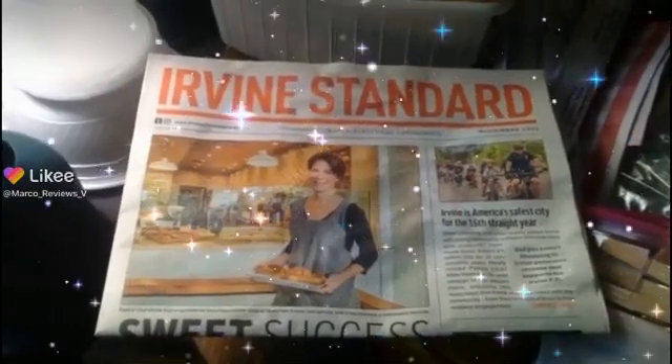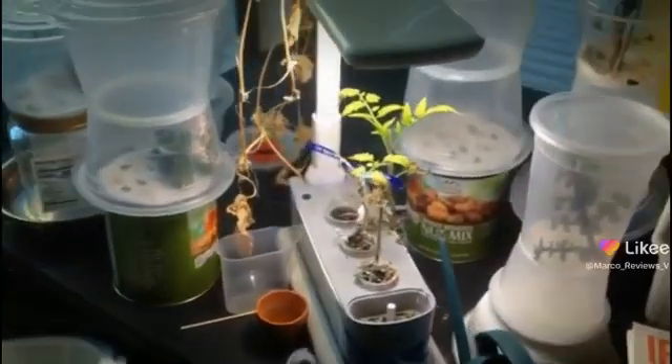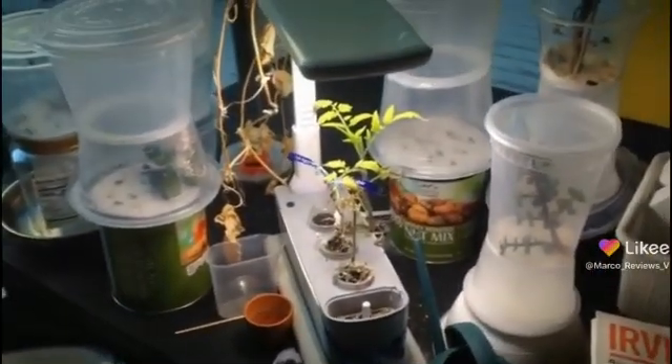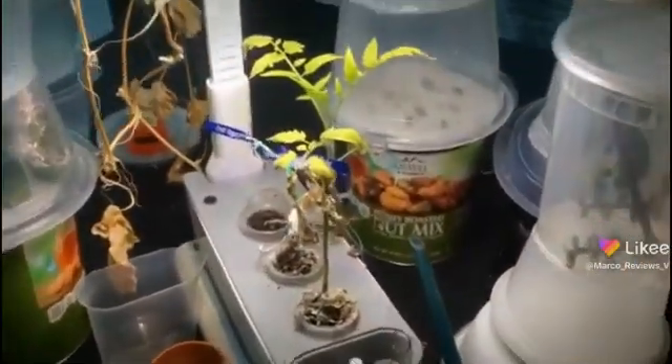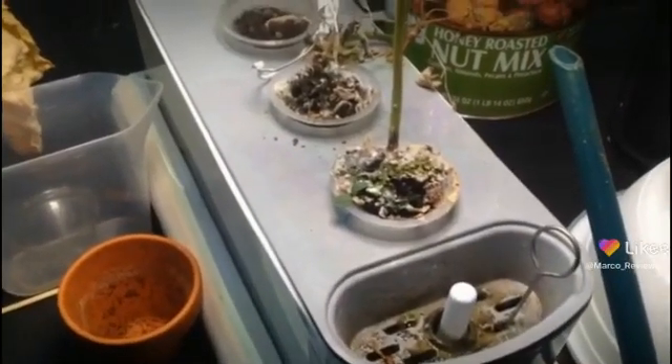Alright guys, it's another day, another dollar. We're here with Indoor Hydroponics here from Irvine, California, Woodbridge. Wow, I was able to say that without gaffing today. What's going on?